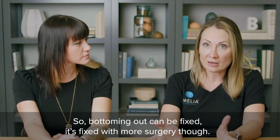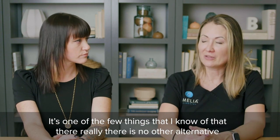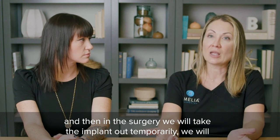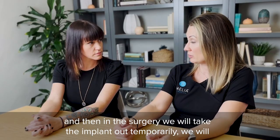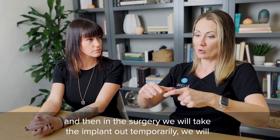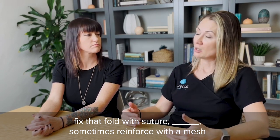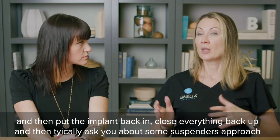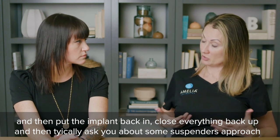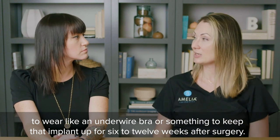Bottoming out can be fixed, but it requires more surgery — it's one of the few things I know of with really no other alternative. In surgery, we take the implant out temporarily, fix that fold with suture and cautery, sometimes reinforced with a mesh, then put the implant back in and close everything up. We typically then ask you — a belts-and-suspenders approach — to wear an underwire bra or something to keep that implant up for six to twelve weeks after surgery.